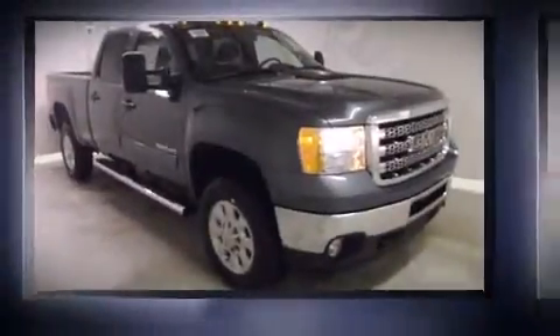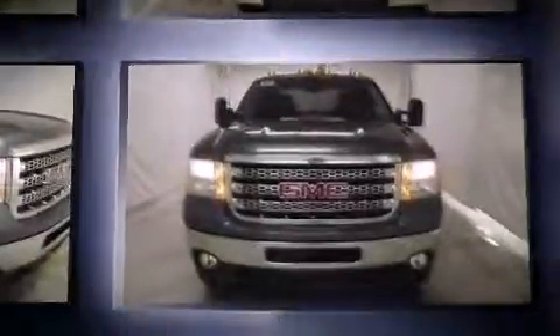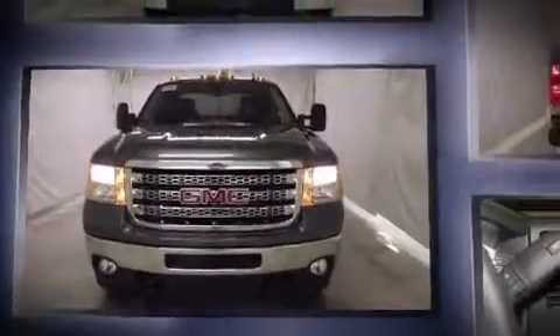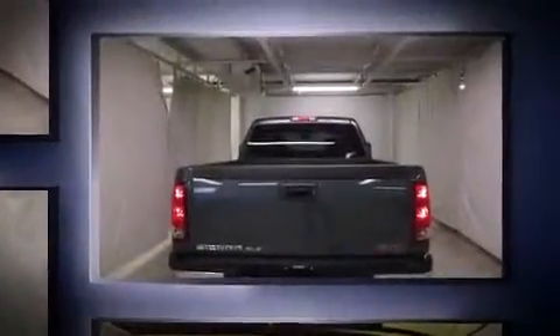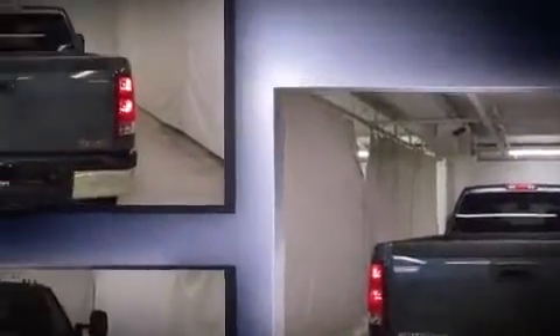The 2014 GMC Sierra 2500 HD: smooth gear shifts are achieved thanks to the powerful eight-cylinder engine. For added security, dynamic stability control supplements the drivetrain, and four-wheel drive allows you to go places you've only imagined.